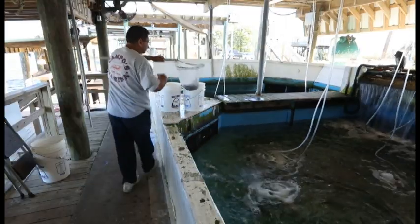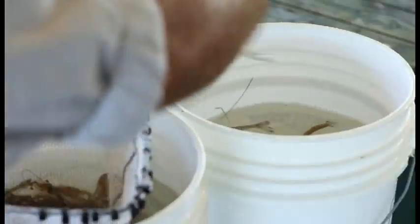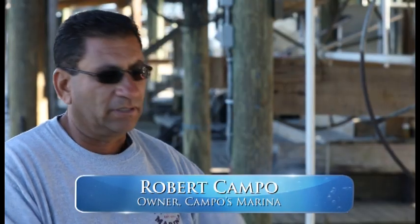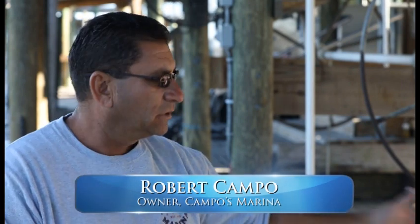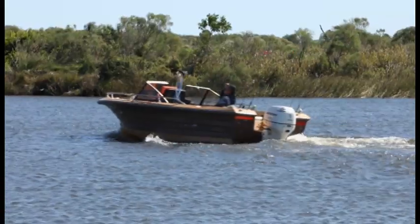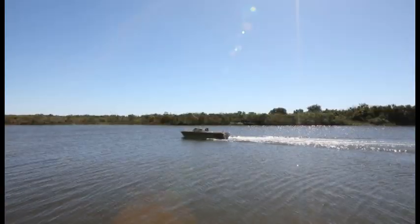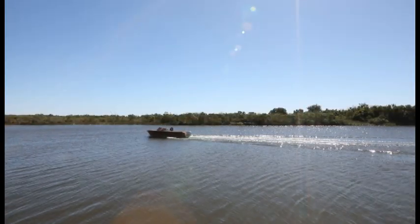We have live bait swimming in these tanks here, so you don't want to jeopardize oils and gases and so forth going into the water here to kill your live bait. We realized that clean water really matters, and now is the time for us to start making an impact.